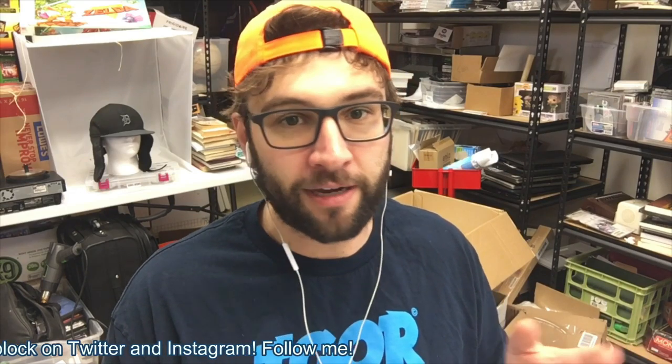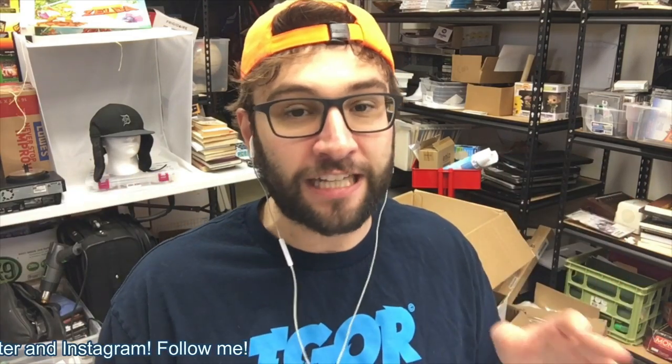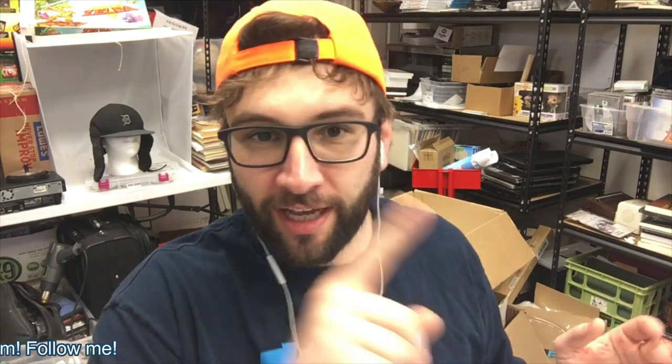And on that note, I will see you guys later. Don't be a shithead — and if you can, share this video, give it a thumbs up and a subscribe. Thanks, see you later.